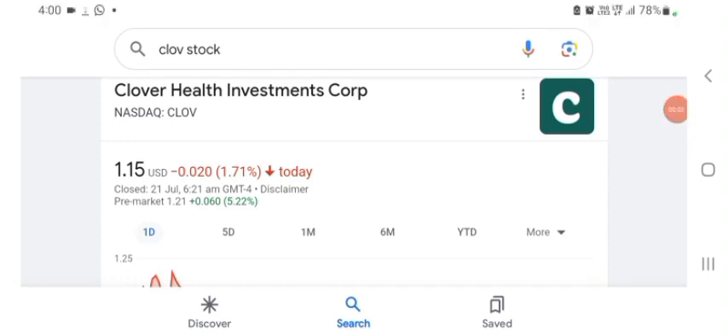Hello guys, welcome back to my YouTube channel. In this video we are going to talk about Clover Health Investment stock. I am going to take a look at the fundamentals of this company and also take a look at the chart of the company, just to see how this company is doing and if it's worth your risk of investing. Anyways guys, let's get to Clover first.